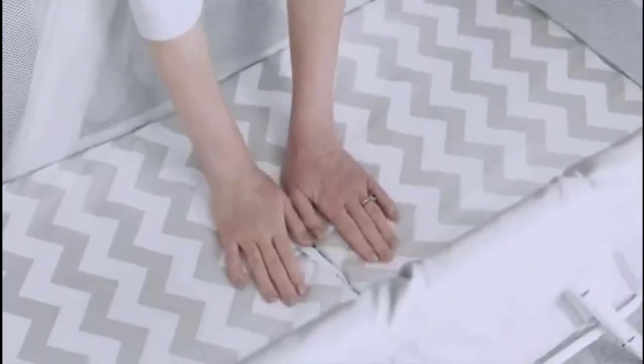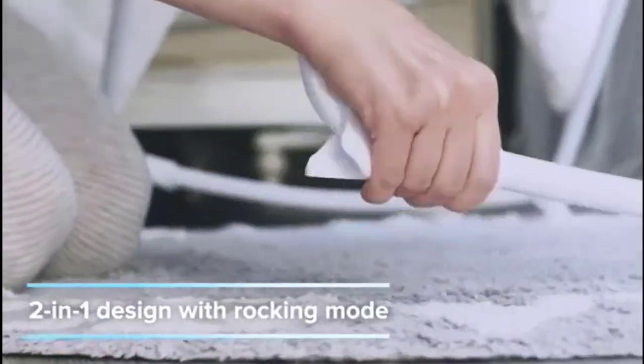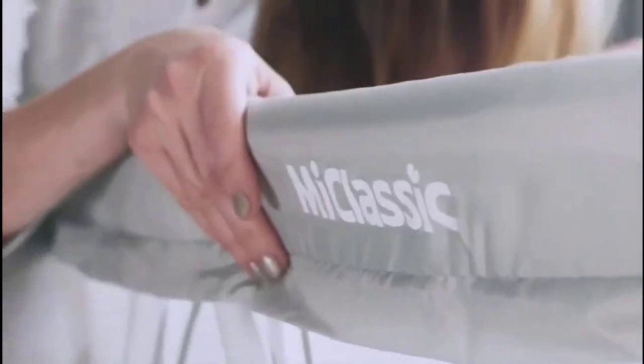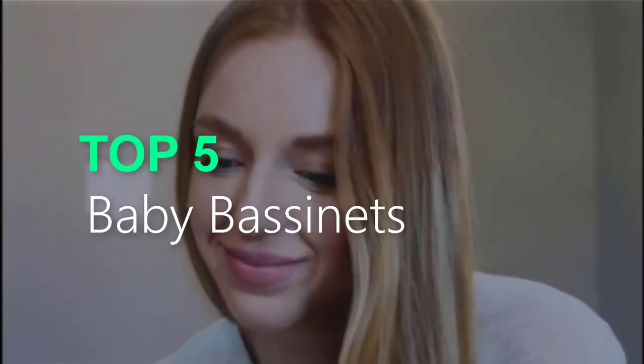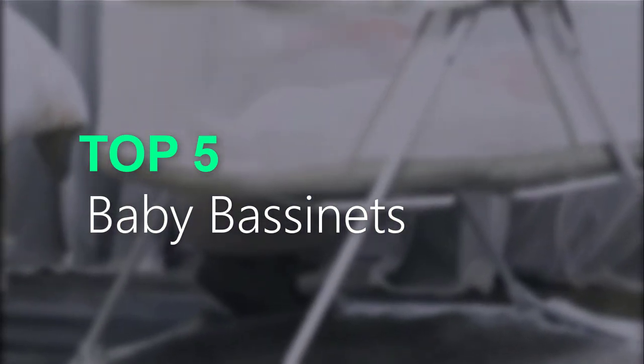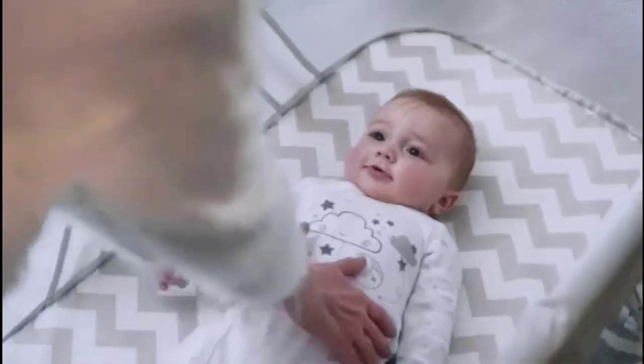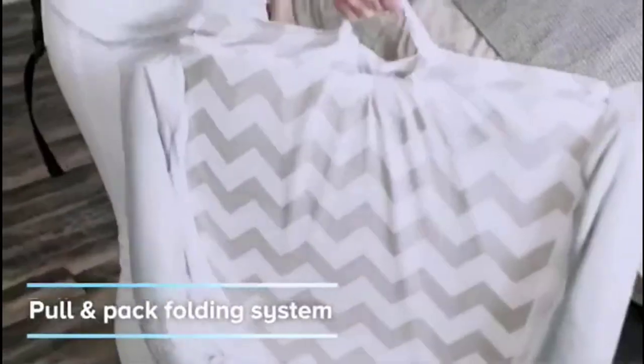Are you searching for the best baby bassinets? You are in the right place for getting valuable info on baby bassinets. In this video, we will recommend the top 5 best baby bassinets. I made this list based on my personal opinion, and I try to list them based on their price, quality, durability, and more. If you want to see the price and more information, you can check out the link given in the description.